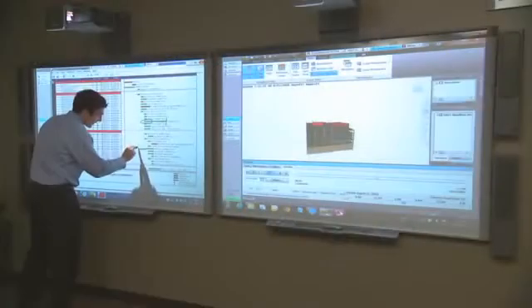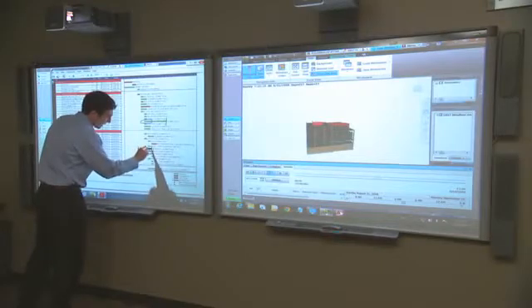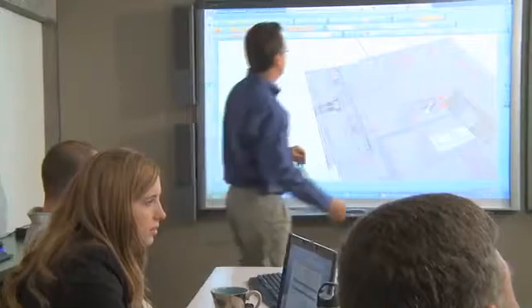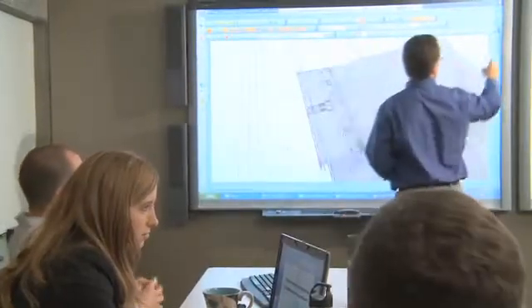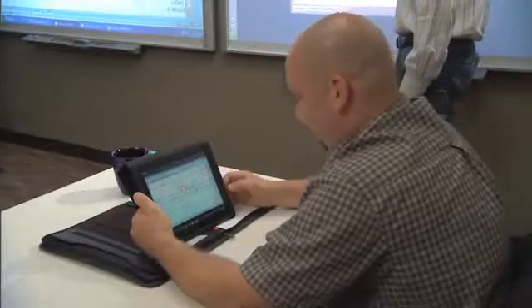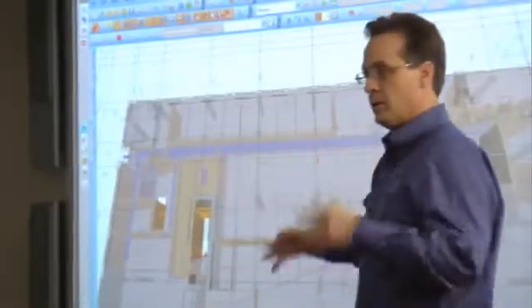We don't want surprises on a construction project. If you have a surprise, it normally means a schedule delay and a cost delay. So we're trying to build digitally first, really trying to look for issues as part of our process before we get out into the field, where it costs a lot more money and causes schedule delays.